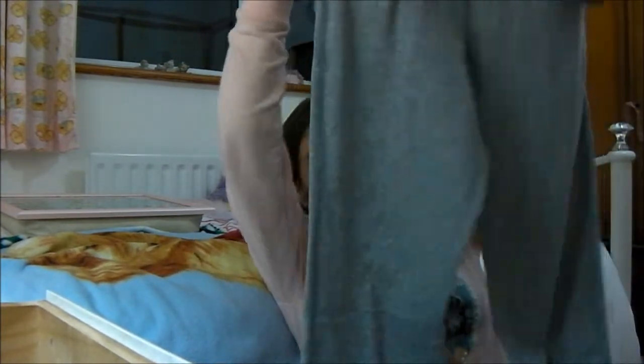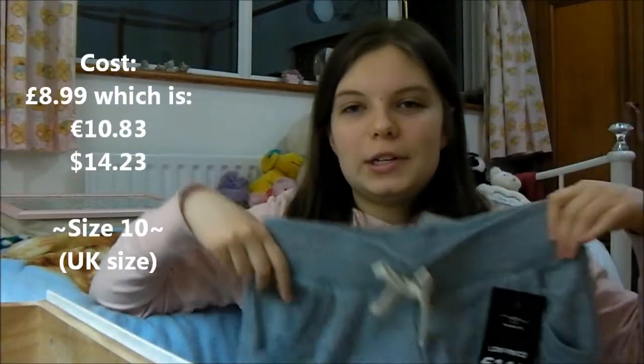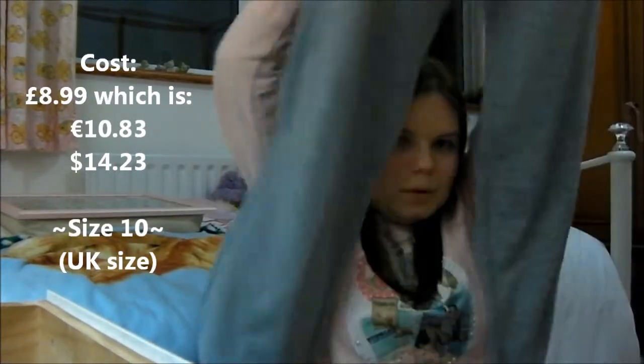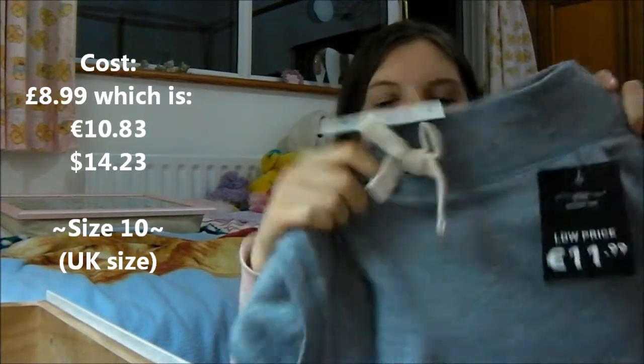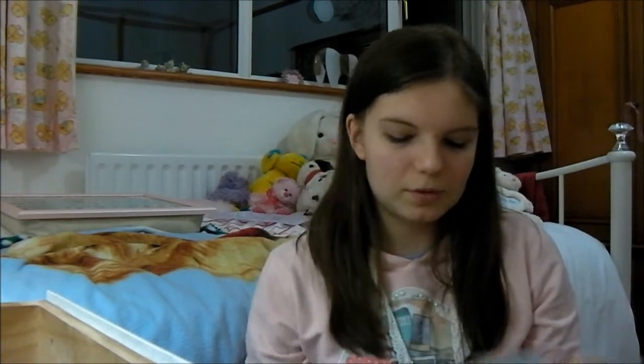There are a couple more things I got from different shops. My mum bought these, but I still got them. These are from New Look — these jogger bottoms in grey with a blue band. Nice and snug for my lazy days, which is practically every day. I needed some more of these bottoms, joggers, whatever.